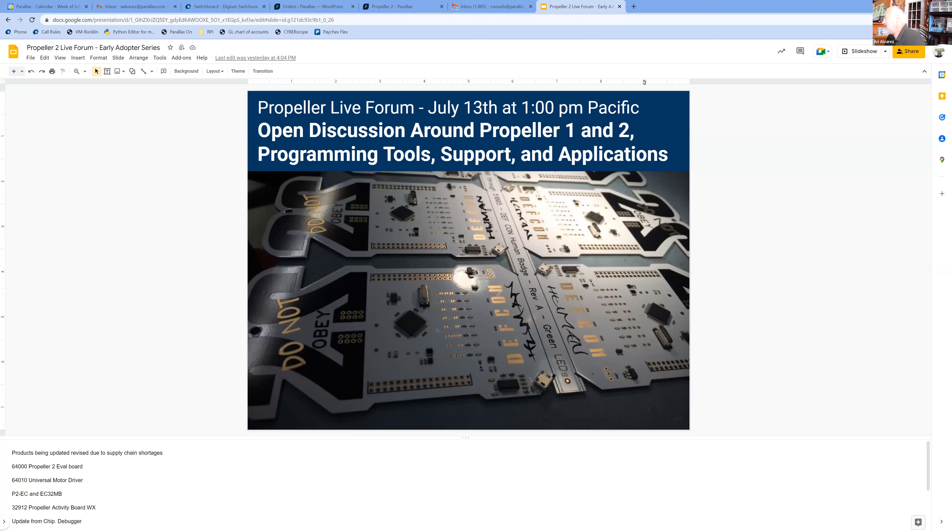We don't have a set presentation for today, but we'll have an update from Chip. One of the things I wanted to mention is the incredible amount of work it's taking just to keep the products in inventory. We have been spending hundreds of hours getting components, sometimes replacement components, redesigning PCBs. So you will notice if you go to order, let's say, the Propeller 2 Easy board or the 32 megabyte one, sometimes you will notice that the revision keeps increasing.